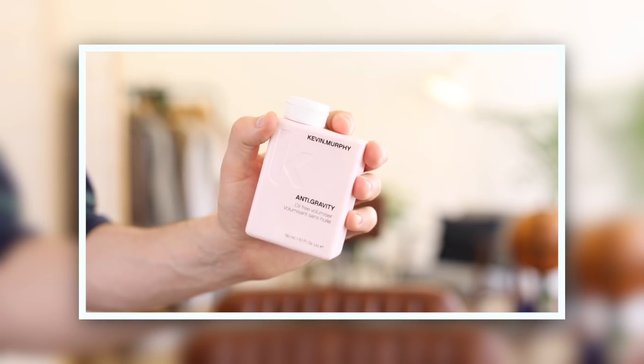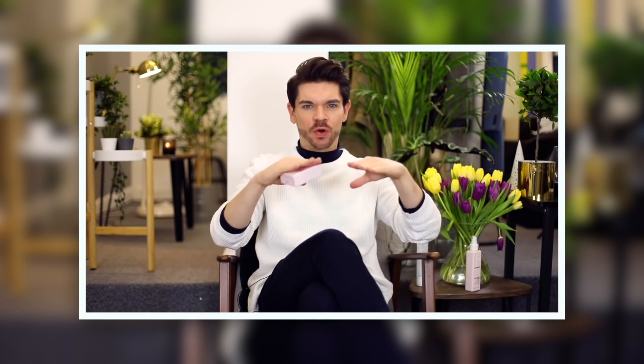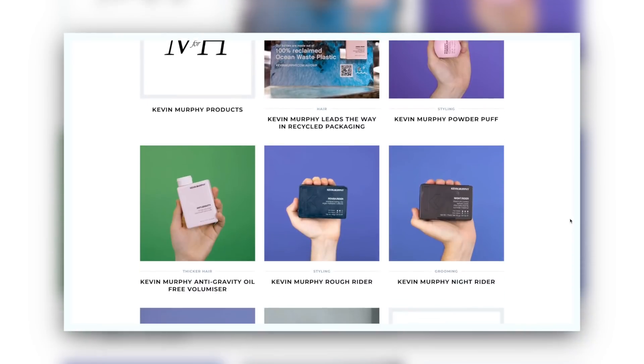And I mix this in with my second product, which is Kevin Murphy Anti-Gravity Oil-Free Volumizer. Boom. Essentially a volumizing cream. Kevin Murphy in general — it's kind of been a 2019 Kevin Murphy year for me. I love their products. I love their styling products, I love the pre-styling. I just think they are such great products and an amazing brand.